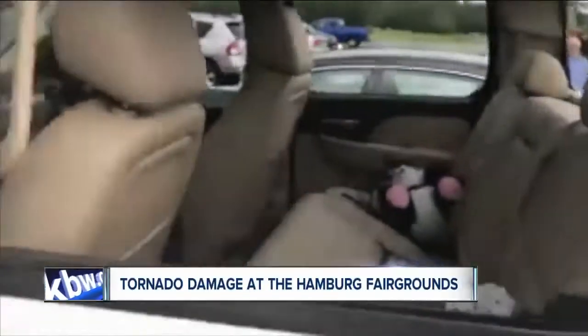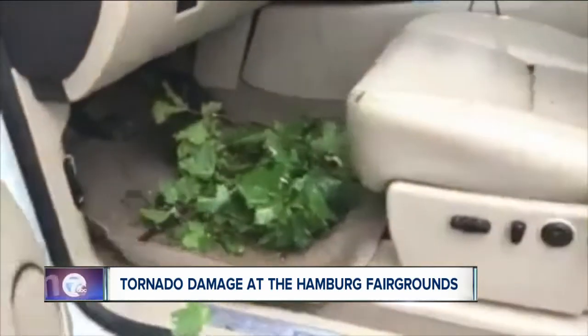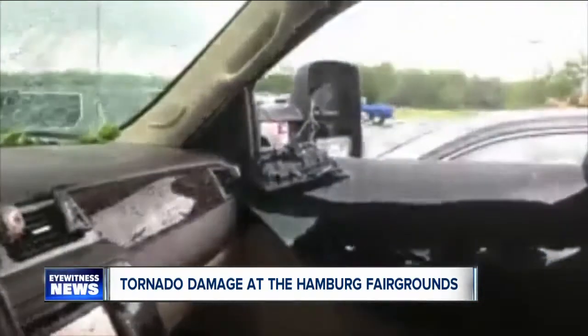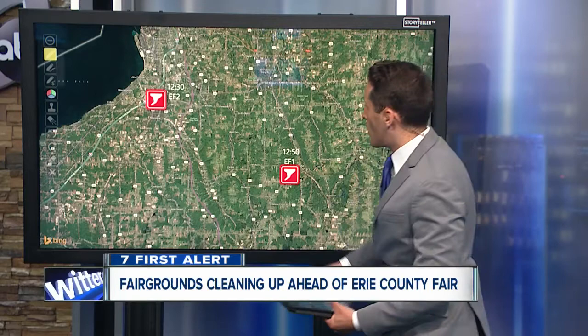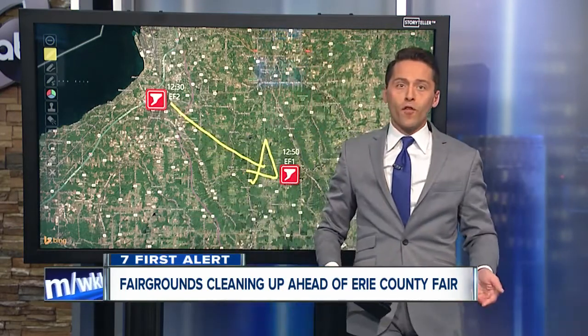The Hamburg Fairgrounds were hit hardest by damaging winds. Some workers found the windows to their cars smashed by flying debris. One car even had a stick impaled through the headrest. The McKinley Parkway side of the fairgrounds saw extensive damage from that tornado, and this was the path — it was the EF2 tornado that hit first.